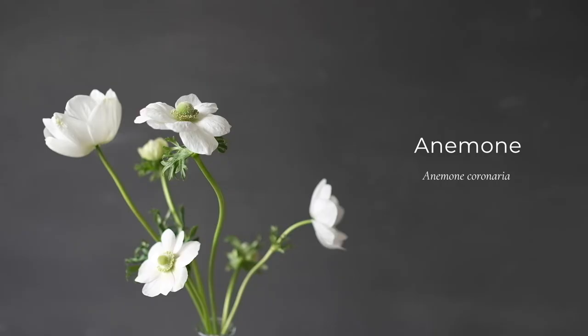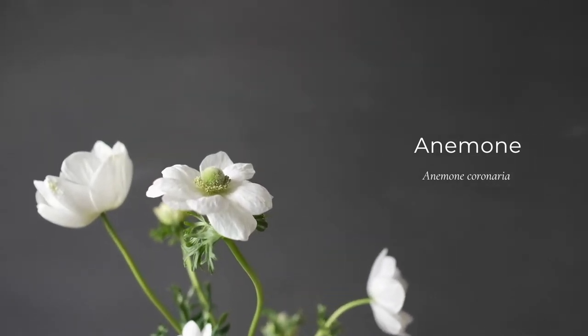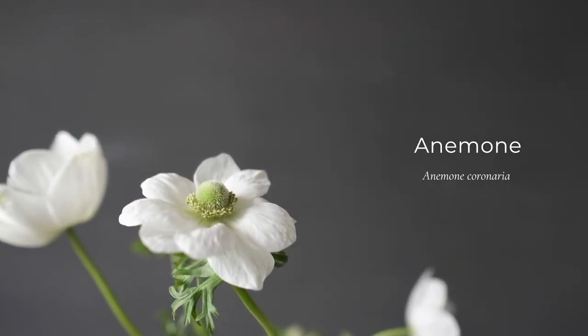With the Latin name of Anemone coronaria, this popular spring flower is found in white, red, pink, purple and mauve. They mainly have black centres, but some white varieties have a green centre.